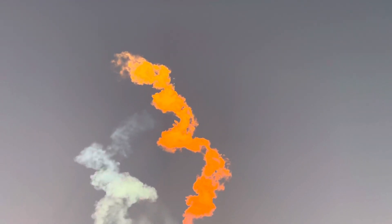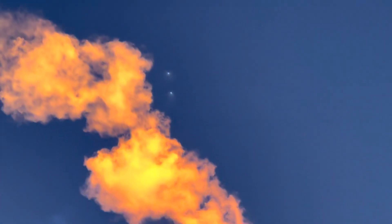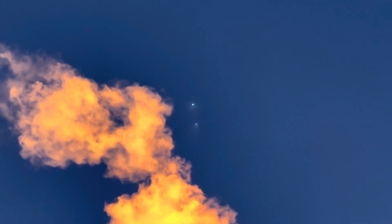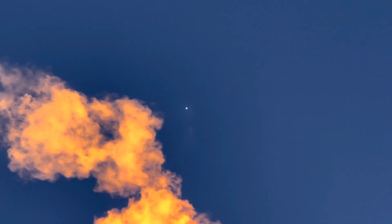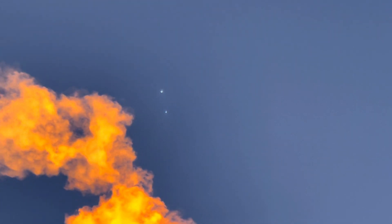We are waiting for confirmation of a call-out of the fairing separation. They're there — you can see the two side boosters just to the right end of the orange cloud. That's so awesome.